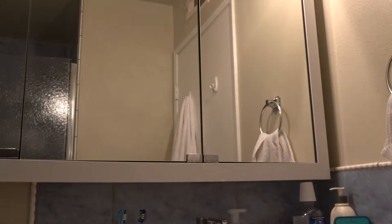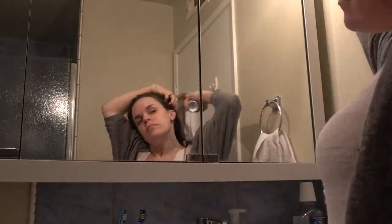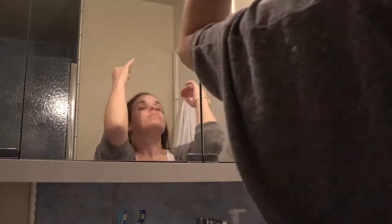For my hair I'm going to be using the Salon Graphics Invisible Dry Shampoo. I think I got this at Target or a drugstore. I'm just applying this to my roots to wake them up a little bit before throwing my hair up in a bun.